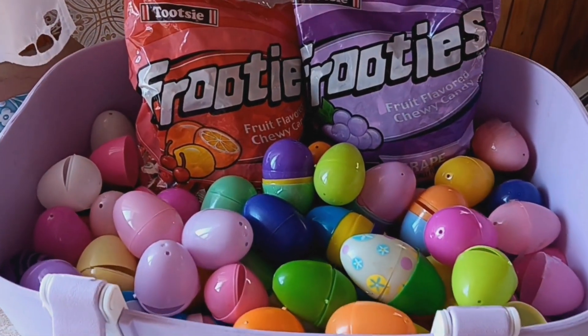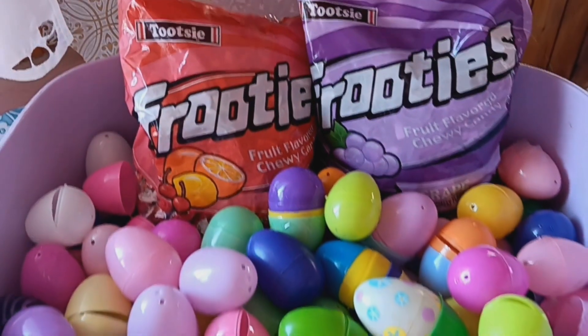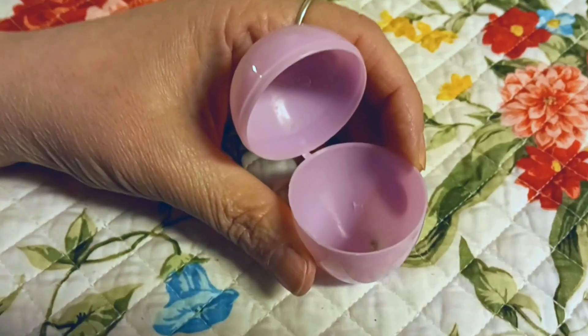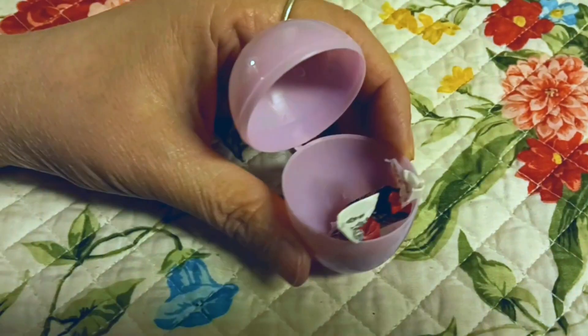With 3,000 pieces of candy in hand, my family and I fill 1,000 plastic eggs for our community Easter egg hunt. In total, there will be over 20,000 eggs to be found by the children this Easter. In order to minimize waste, the plastic eggs are reused year after year.